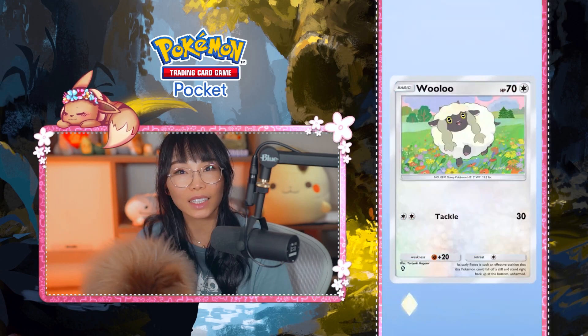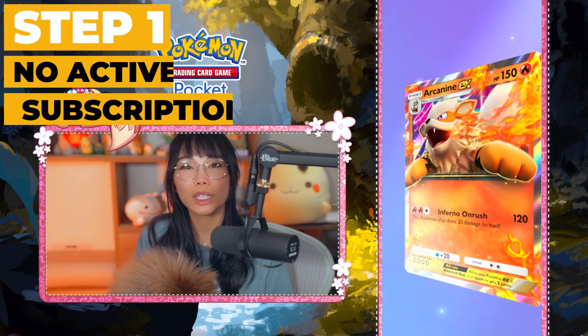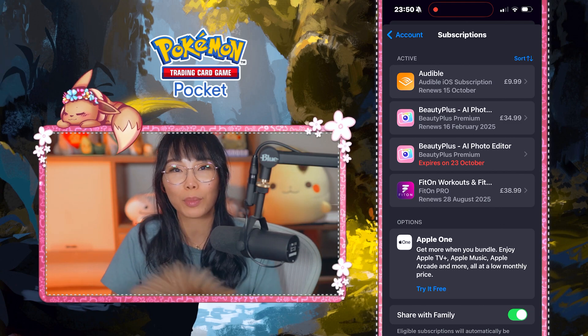This is how to install Pokémon TCG Pocket if you do not live in New Zealand, and how to purchase the premium pass on iOS. First thing you need to do is make sure you do not have any active subscriptions on your Apple Store account.